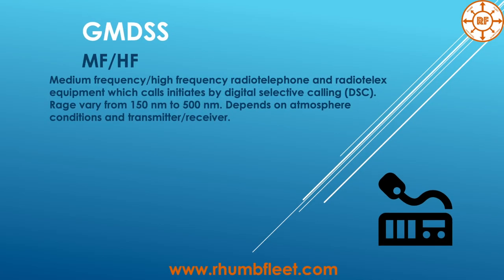MF/HF — Medium Frequency and High Frequency — radio telephone and radio telex equipment uses calls initiated by Digital Selective Calling (DSC), with a range varying from 150 to 500 nautical miles, depending on atmospheric conditions and the transmitter/receiver. HF equipment can basically reach distances of more than 500 nautical miles.